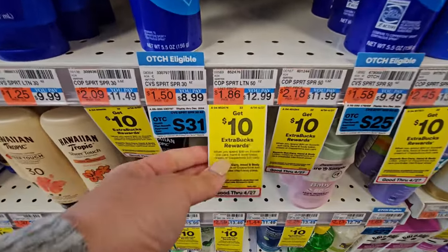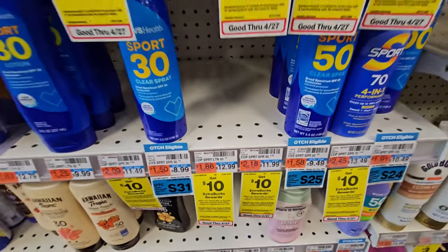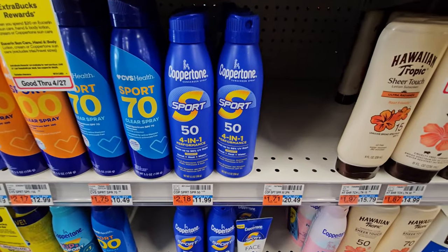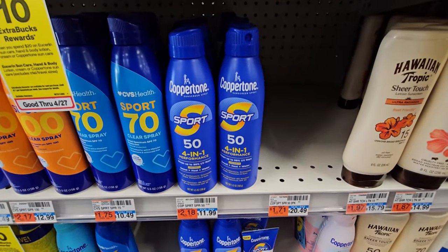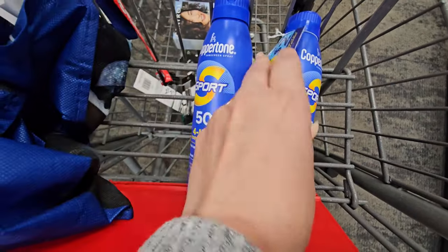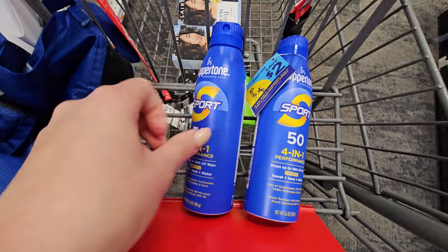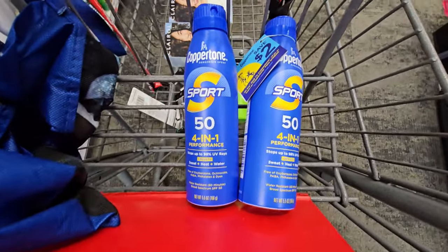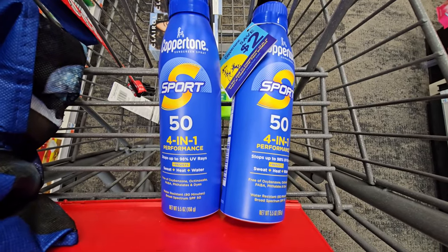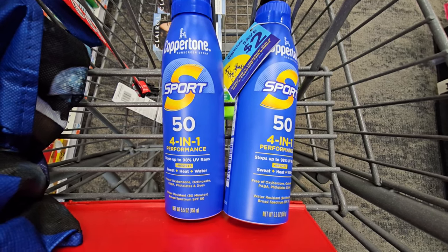The next deal is on the Coppertone Sunscreen. They're on promotion — when you spend $20, you'll get back a $10 extra buck. Pick up the ones that are $11.99; they may be in the section where they're setting up all the summer products. Pick up two for $23.98. We have a $4 off one digital coupon and a $2 Healy coupon, leaving you to pay just $17.98. You'll get back the $10 extra buck, then submit your receipt to Ibotta for $2.50 cash back each — $5 total — making the final cost just $2.98 for both, or $1.49 each.